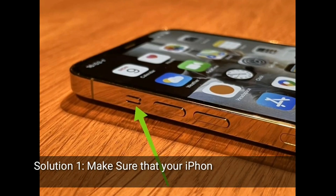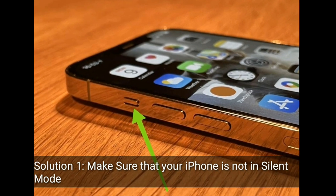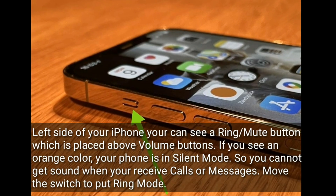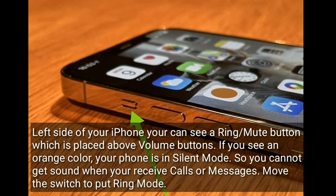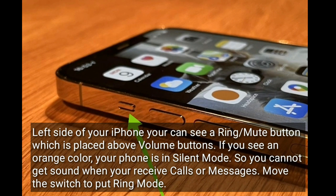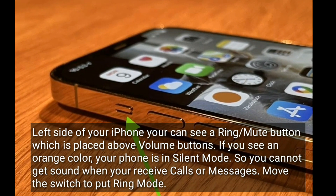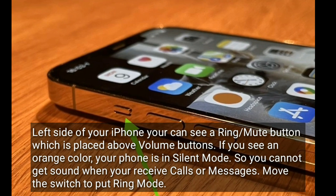Solution 1 is: make sure that your iPhone is not in silent mode. On the left side of your iPhone, you can see a ring or mute button which is placed above the volume buttons. If you see an orange color, your phone is in silent mode, so you cannot get sound when you receive calls or messages. Move the switch to put it in ring mode.